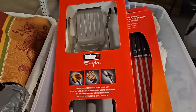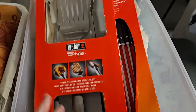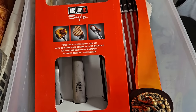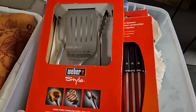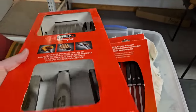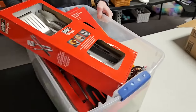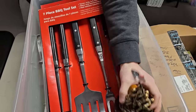Nice little grill set that dad found. People probably aren't grilling right now — it's going to get up to 14 degrees where we live today, that's the high. We got about an inch of snow — more of a dusting than anything. But we got the grill sets.